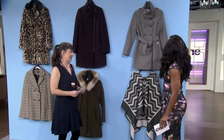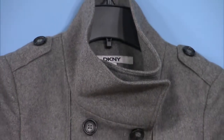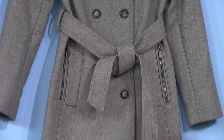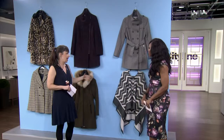The trench — usually you see a trench in that beige cotton, but we love it in gray wool. It's a really nice trim fit which would be good on a petite figure, so they're not sort of overwhelmed by their coat — they're not drowning in it.